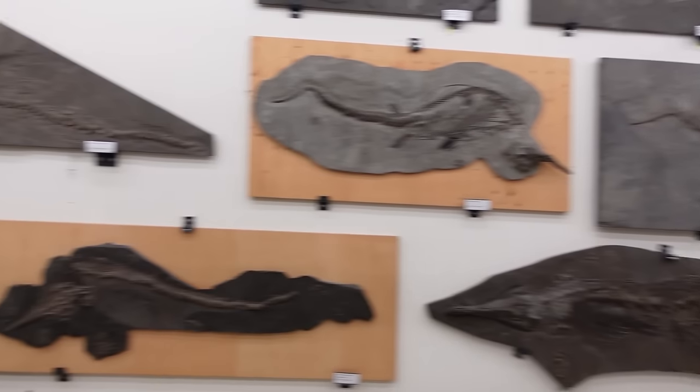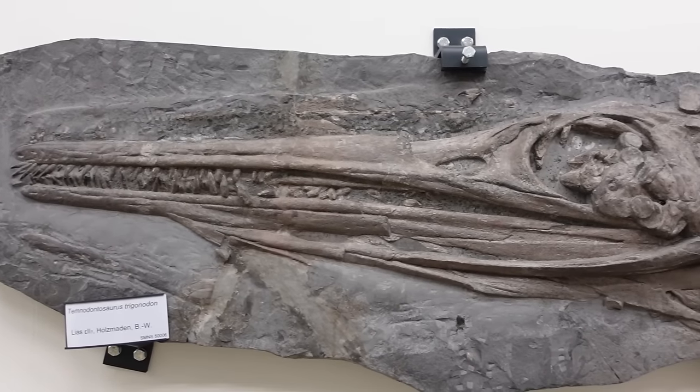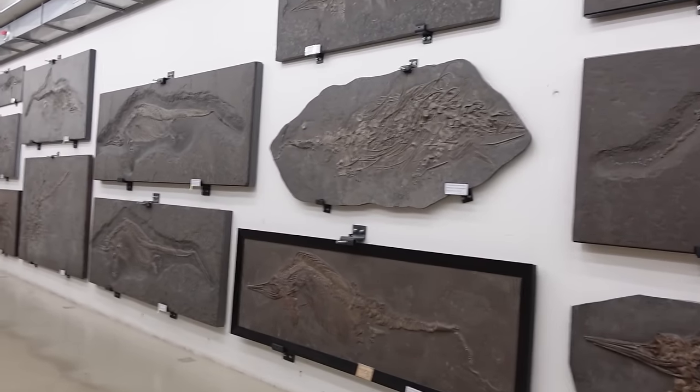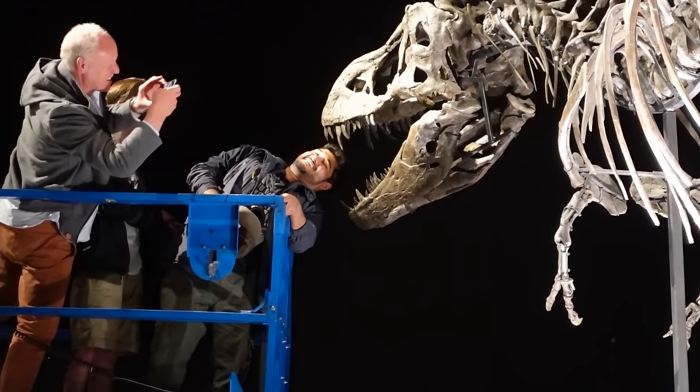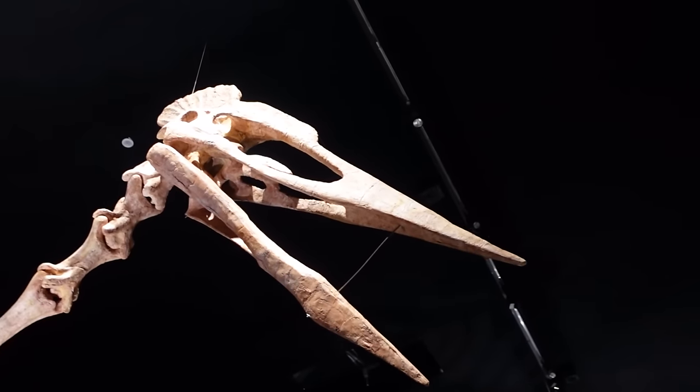We also get to go behind the scenes at the incredible Stuttgart Natural History Museum and walk amongst rows and rows of unbelievable marine reptile fossils. It was a truly awesome field trip and a great experience for all of us, and I hope you enjoy coming along too.